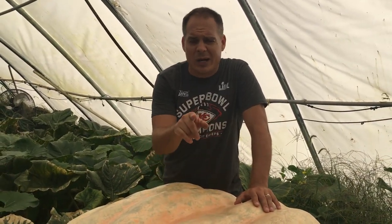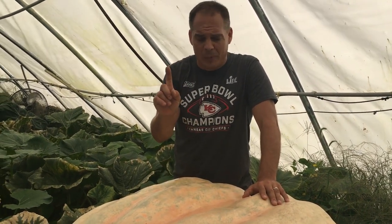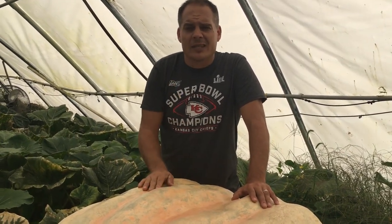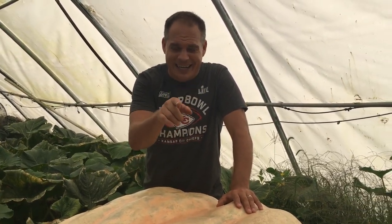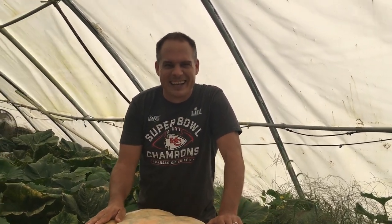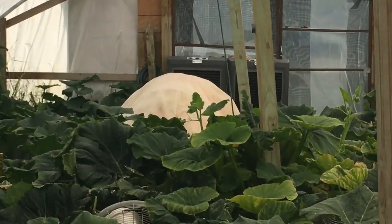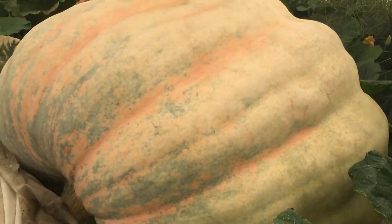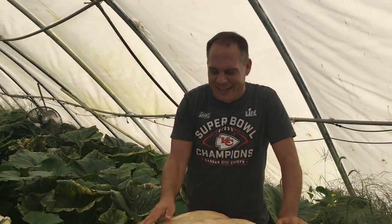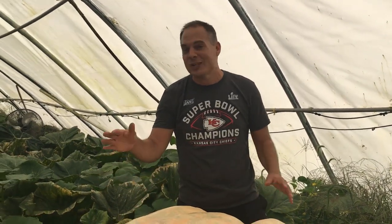This should set the Kansas record. The Kansas record has been held by Donovan Mater — his record is 1,252 pounds — so we're trying to beat you, Donovan. Sorry to say, but we have a big pumpkin here. Donovan is going to be coming after us next year; I guarantee he'll be trying to grow two over 2,000 pounds, so we've got to keep on our A-game.